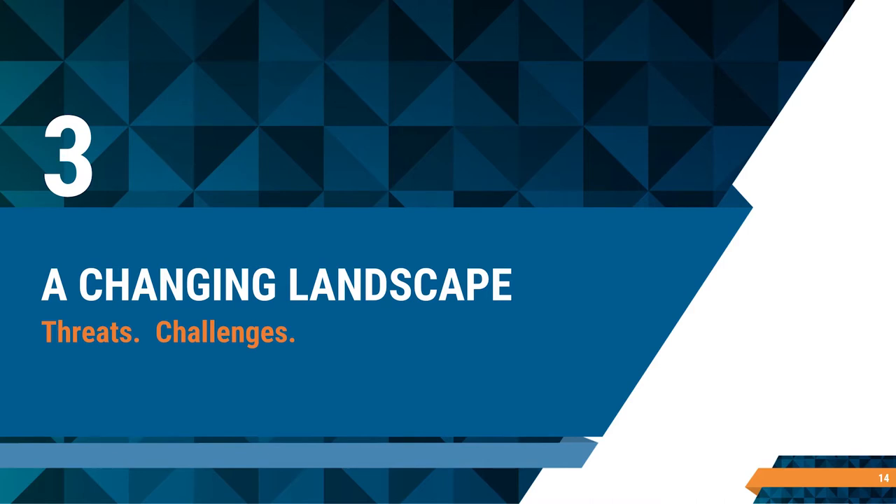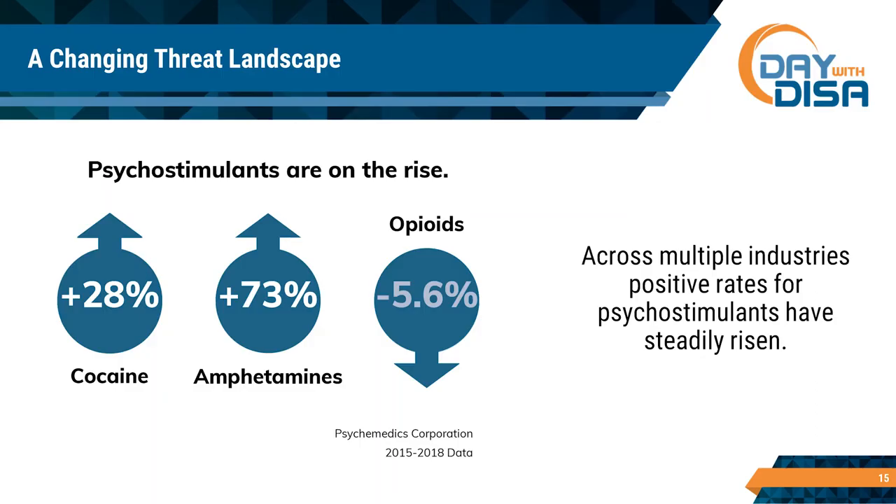There are some things changing in the drug landscape. Here's what we're seeing in data we collect every year: we're seeing opioids trend down — not falling off a cliff, but trending down. The scary thing is we're seeing stimulants trend up. We're seeing amphetamines trending up, cocaine trending up, across all industries. Part of it is the supply chain for opioids has dried up a little — doctors are getting smarter about prescribing and prescriptions are dropping off. Something had to fill the void, and psychostimulants seem to be what have stepped in.